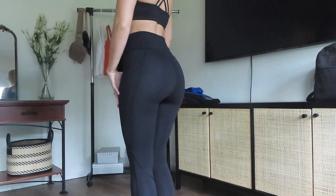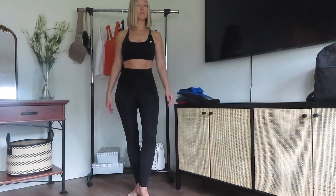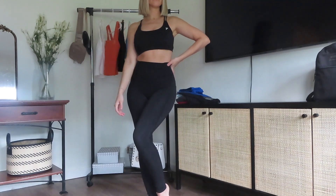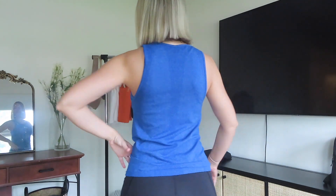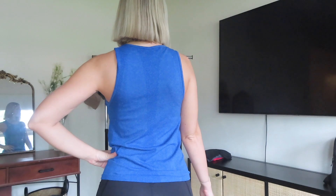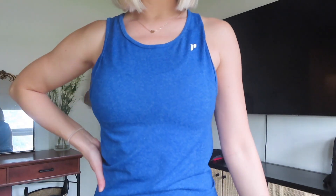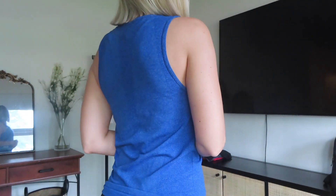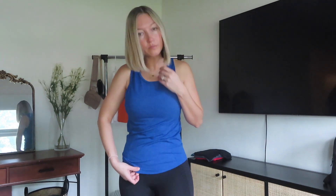I also got the Peak High-Rise Leggings in black — a black pair of leggings is super essential and a staple in any athletic wear collection. To go along with my royal blue Amrap Bra, I picked out a Victory Seamless Tank in the same royal blue color. It pairs really nicely together — you can barely even see the bra underneath because the colors match. If you're looking for a true basic tank top, this is definitely a good one.